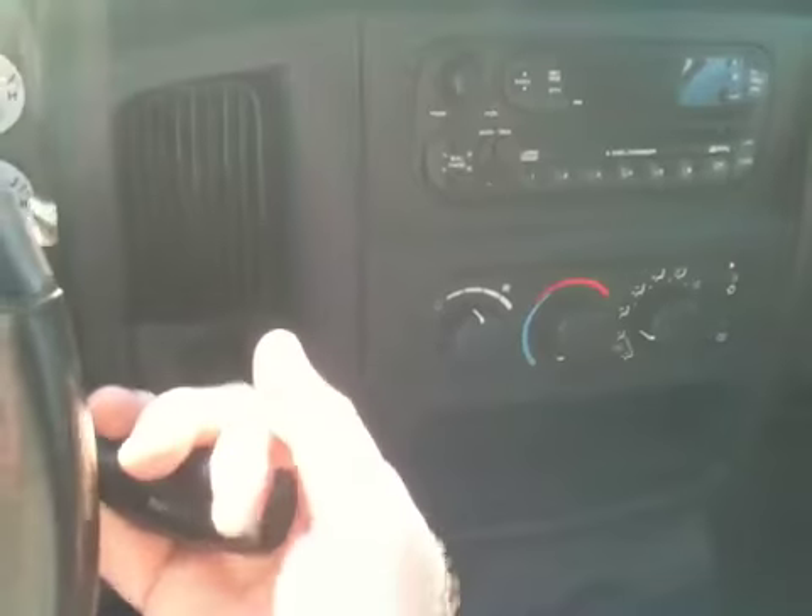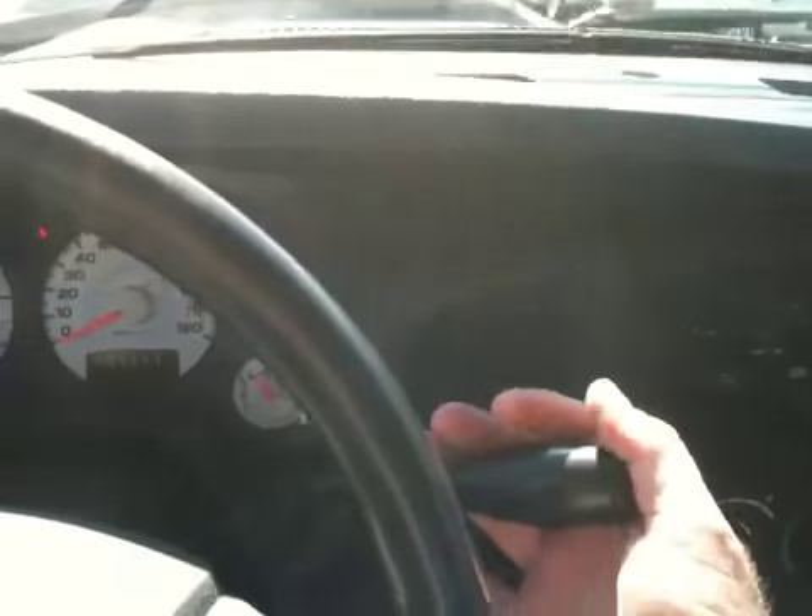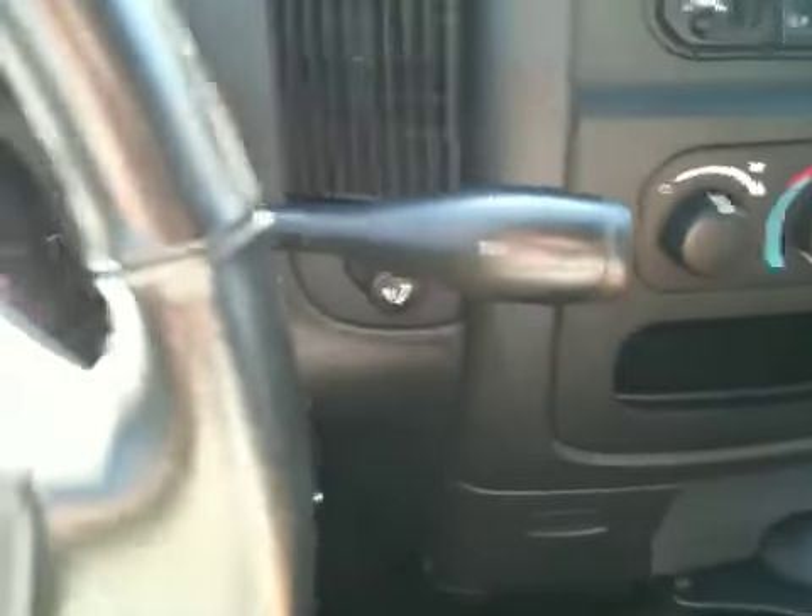Let me put it into 4 Low — let's see if it works. Oh yeah, it does. Definitely feel that engage. Now putting it into 4 High. Yep, definitely works there too.